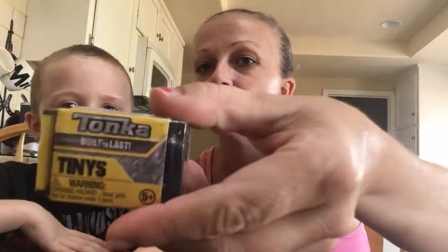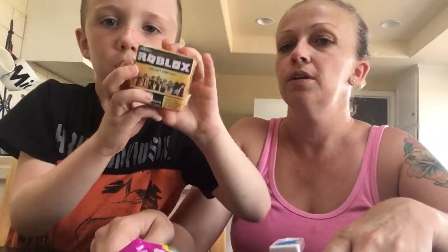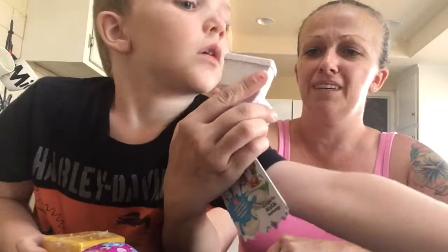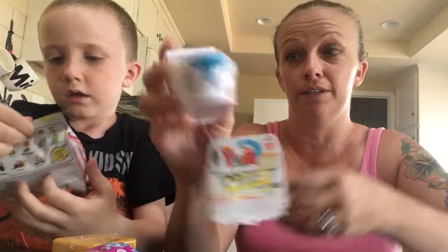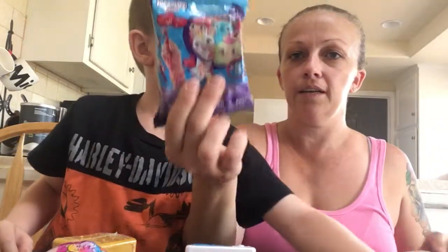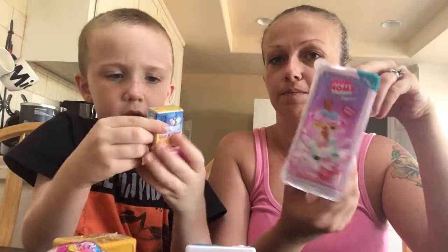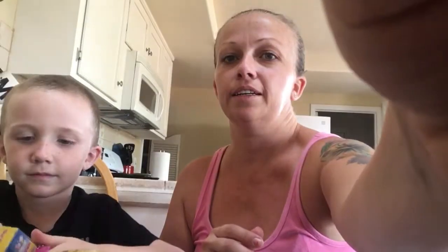So we got a blind bag Tonka toy, a single Pick Me Pop, a Roblox block, and the Flush Force. I think this is Grocery Gang but I'm not 100% positive on that. And then we got a new ZoomZoom, Season 9, and we got a Fingerling, Thomas the Train, a Num Noms Slime Dippers, and we got a Shopkins. We got all this stuff and we're going to go ahead and open them up.